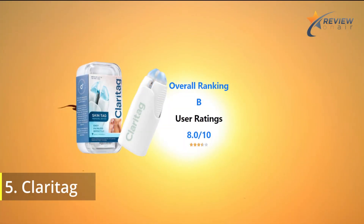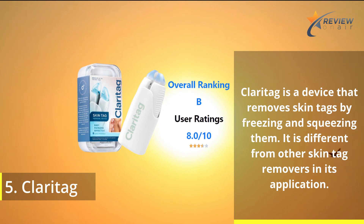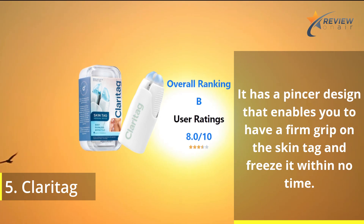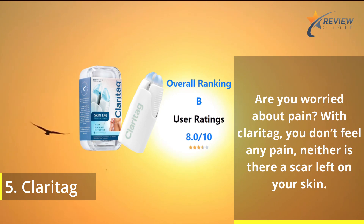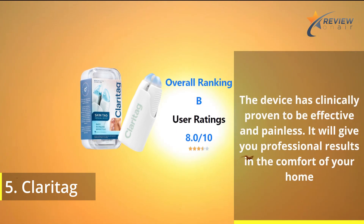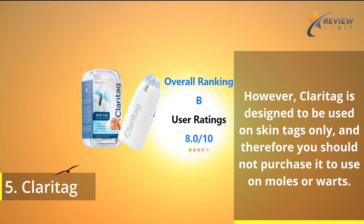Number 5: Claritag. Claritag is a device that removes skin tags by freezing and squeezing them. It is different from other skin tag removers in its application. It has a pincer design that enables you to have a firm grip on the skin tag and freeze it within no time. With Claritag, you don't feel any pain, neither is there a scar left on your skin. The device has been clinically proven to be effective and painless — it will give you professional results in the comfort of your home. However, Claritag is designed to be used on skin tags only, and therefore you should not purchase it to use on moles.